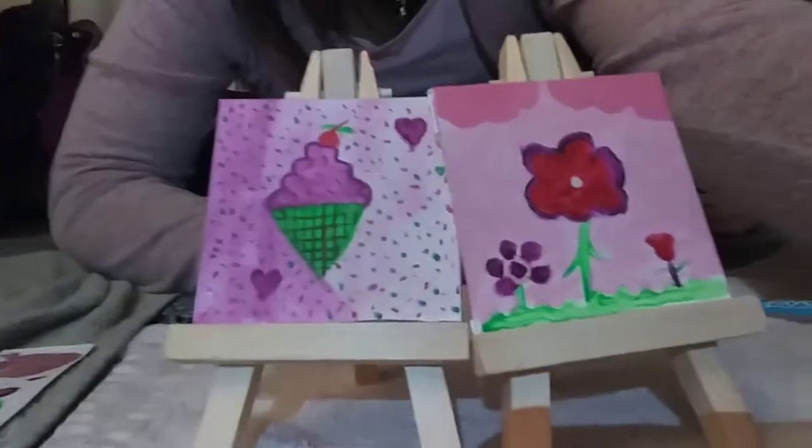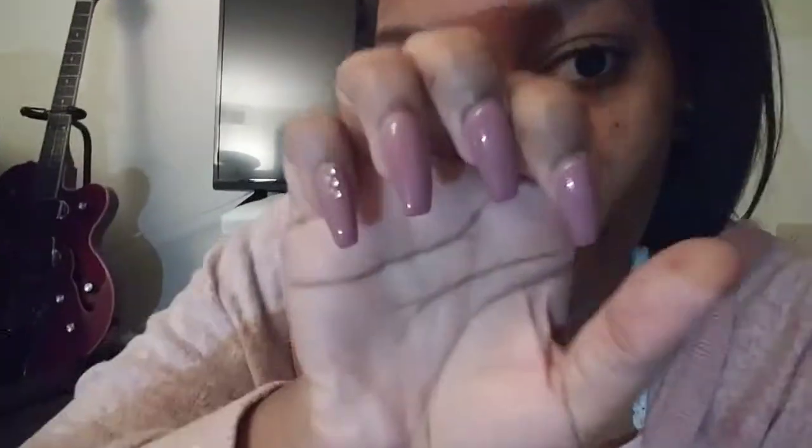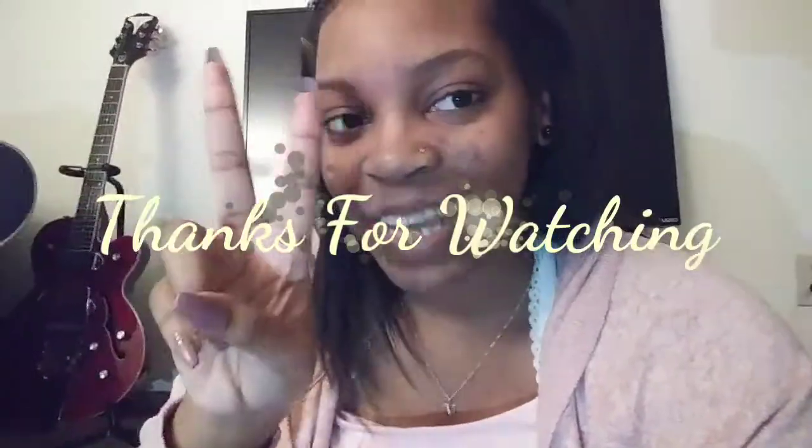I hope y'all enjoyed our little paintings. That is it for this video — it's extra late, I'm about to get in the shower and go to sleep, and check what I got to do for homework. The basic Maya stuff. I hope you guys enjoyed. Y'all didn't get to see my nails, but there are my nails. Everybody have a beautiful and blessed day, and I'll be seeing y'all in the next video. Peace.